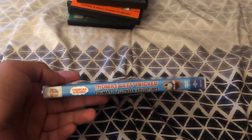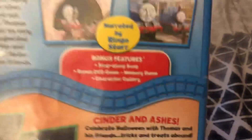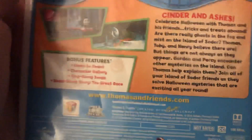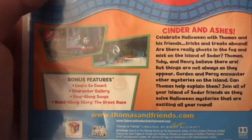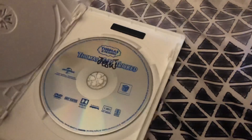Next up is a double picture of Thomas Gets Tricked and Thomas's Calling Adventures. Here's the front, spine with a profile picture of Thomas, and the back. It has the same bonus features as my 2007 DVD, plus Learn to Count DVD game, Character Galleries, Sing-along Songs, Read-along Stories, and The Great Race. Runtime is 100 minutes. Here's the disc with Thomas's Home Adventures and the disc from Thomas Gets Tricked.